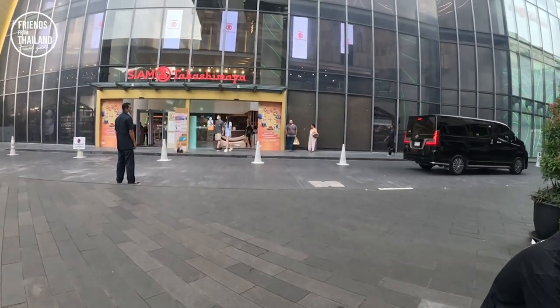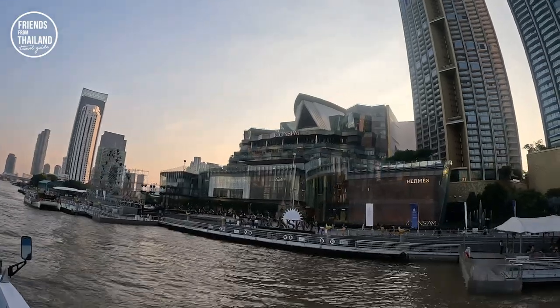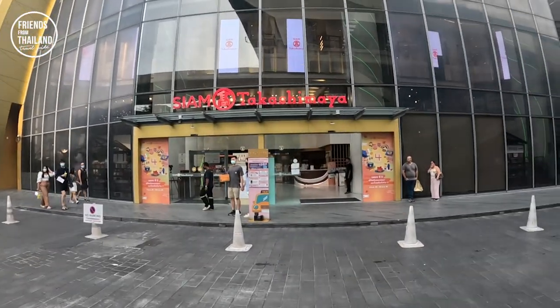The third option to get to Icon Siam is to take the ferry or the boat on the Chao Phraya River from Sathorn Pier. I will show you once we get inside.